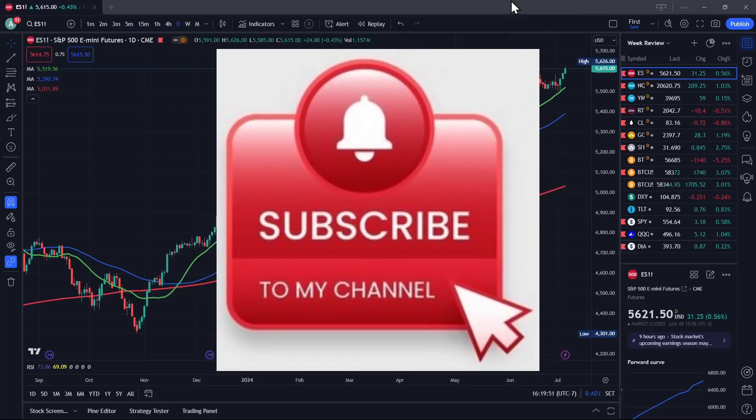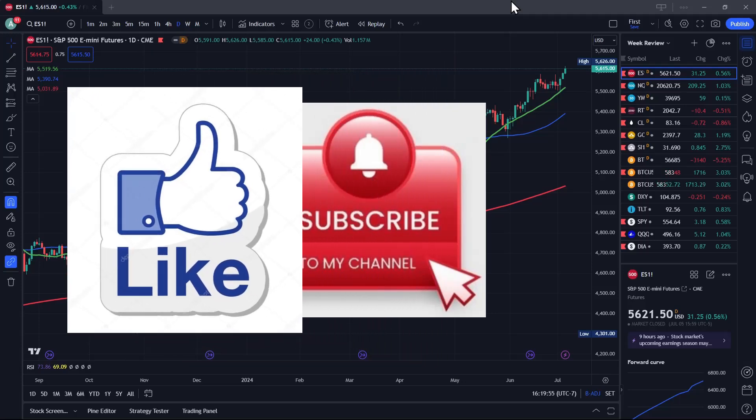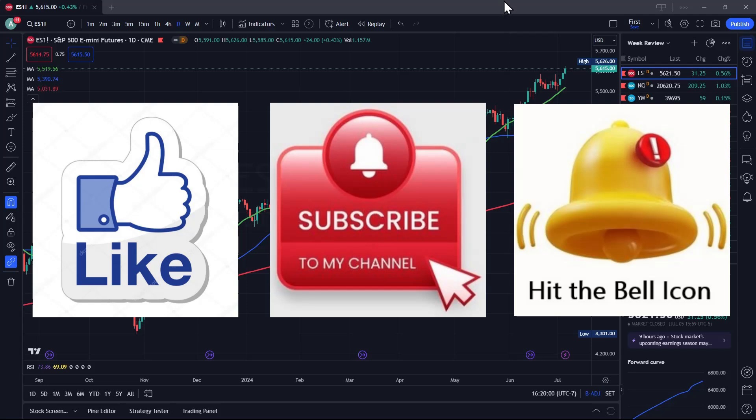Welcome to Las Vegas Trader YouTube channel and another episode of the weekly analysis video of the financial markets. Let's jump into the charts and analyze what happened and what might happen this week.